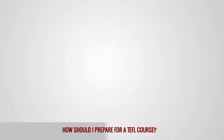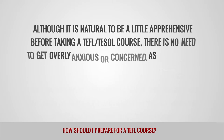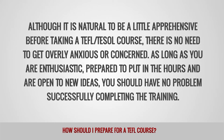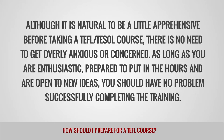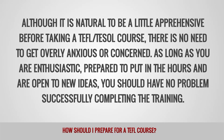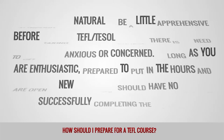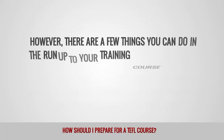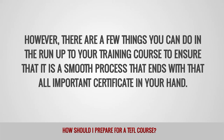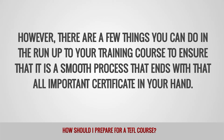How should I prepare for a TEFL course? Although it is natural to be a little apprehensive before taking a TEFL or TESOL course, there is no need to get overly anxious or concerned. As long as you are enthusiastic, prepared to put in the hours, and are open to new ideas, you should have no problem successfully completing the training. However, there are a few things you can do in the run up to your training course to ensure that it is a smooth process that ends with that all-important certificate in your hand.